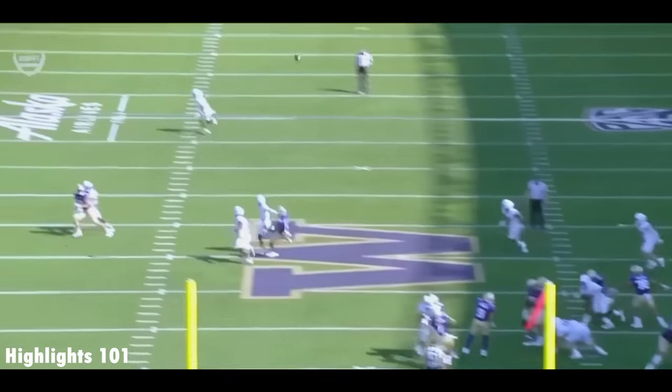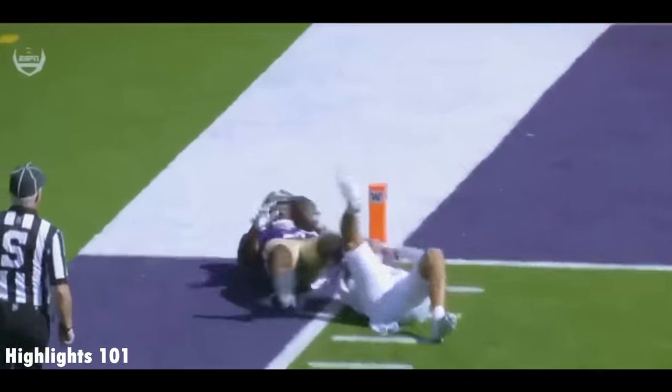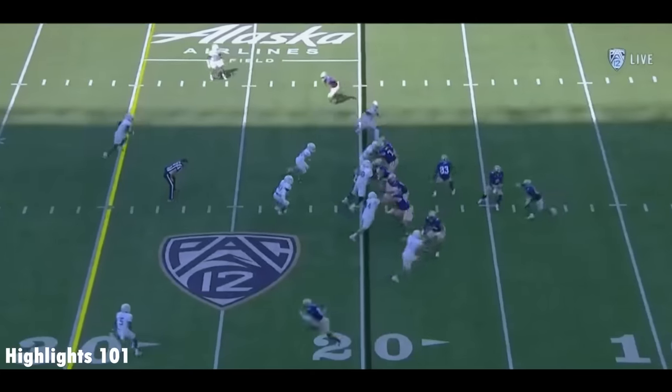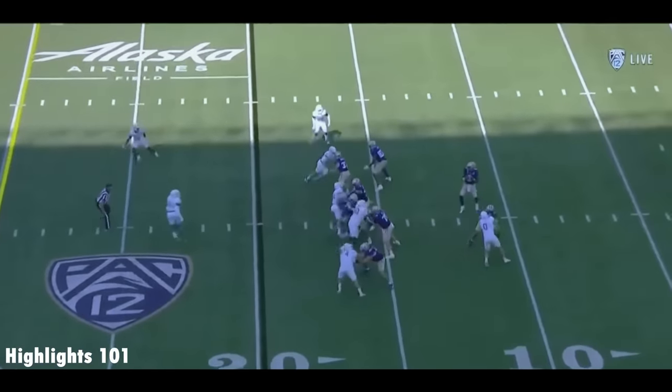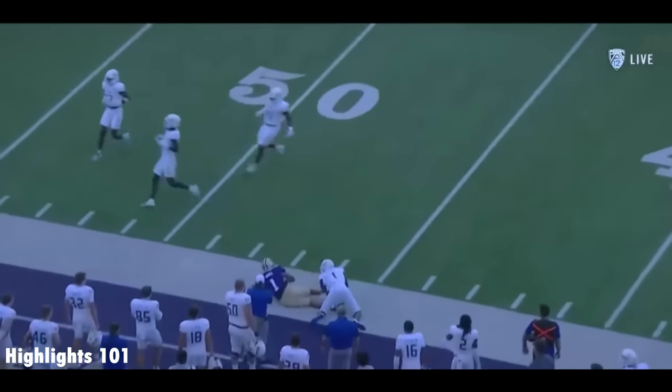Wow, watch Michael Penix here. Another play-action fake with the movement in the pocket, and he just finds the Wi-Fi connection and airdrops it in perfectly. Colk in motion. Penix back to the air from a clean pocket — on time, on target! Odunze!